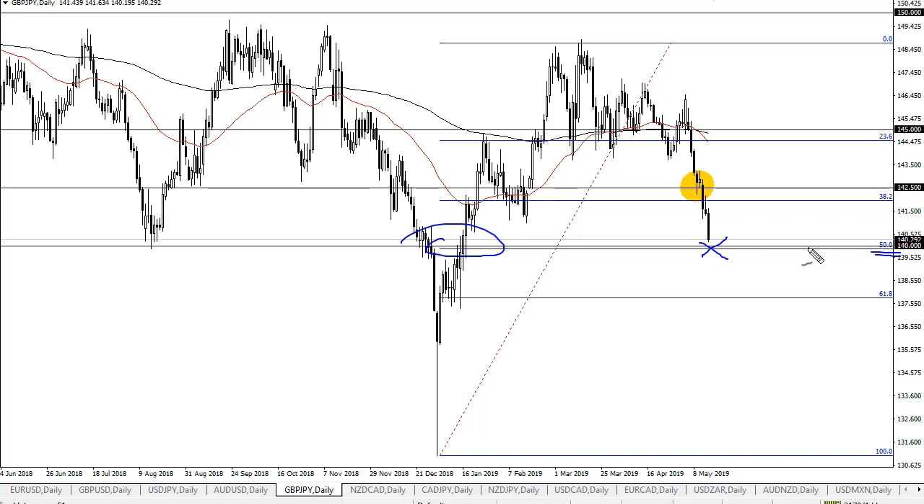If the daily candle forms a hammer or some type of bounce, it could be a nice buying opportunity. If not, then the 61.8% Fibonacci retracement level right around 138 should be even more supportive. If you were going to short this pair, you missed your move — do not chase the trade.